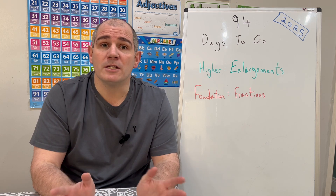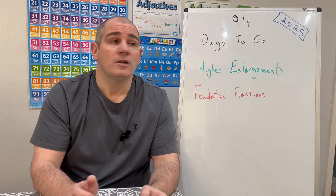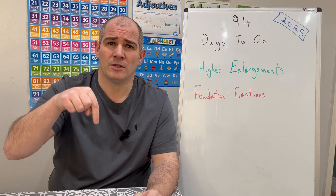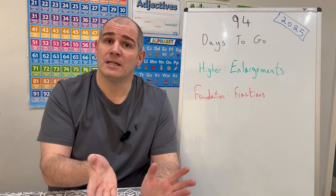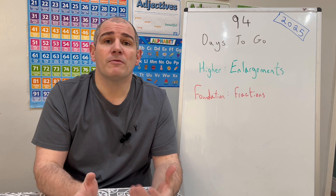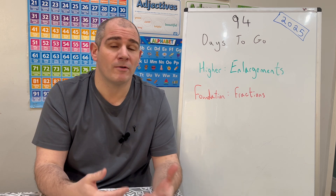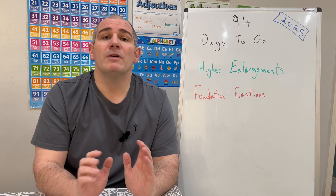If you're preparing for GCSE Foundation Maths, your topic is fractions. If you click the link in the top right hand corner that brings you straight to your video — alternatively, it is also linked in the description below as well: 94 days to go GCSE Foundation. Today we're going to be looking at fractions — simplifying fractions, fractions of amounts, equivalent fractions, and things like that.